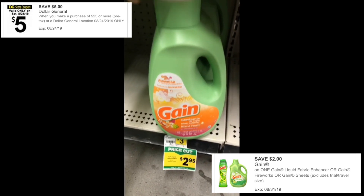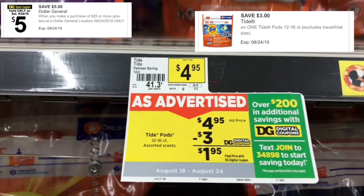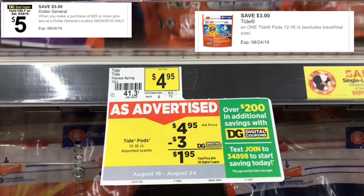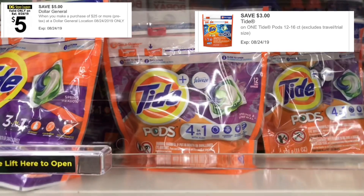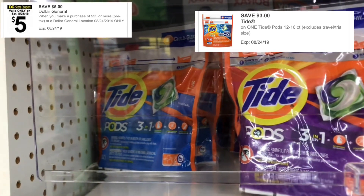Then you're going to get a bag of Tide Pods — it can be the 12 to 16 count bag. I always get the 16 count bag, but that's just me. These are $4.95 and you're going to use your Tide Pods $3 off one digital coupon.